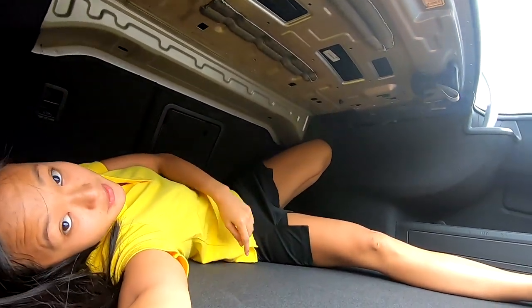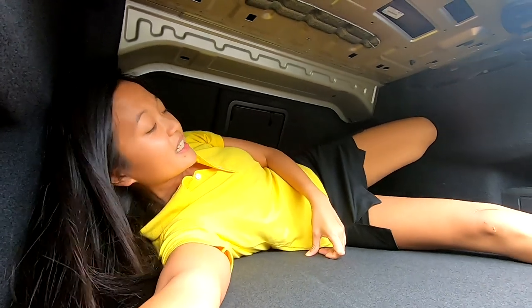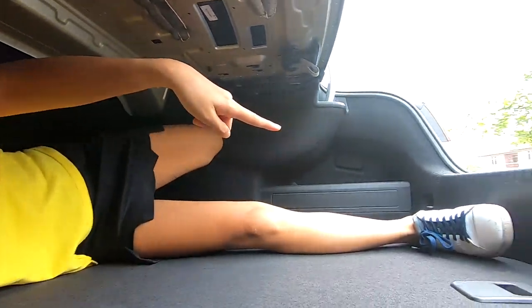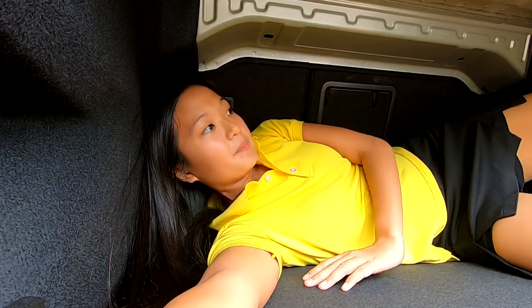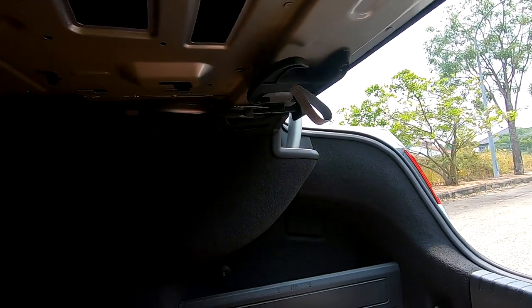Comparing it to the BMW 520i Luxury Line that I just reviewed — this boot is a little bit longer. When I was in the 520i I couldn't stretch my legs out as much, but in this one I can, and I haven't even touched the seat back. So it's definitely bigger. There's also a hook right here for you to hang stuff — very easily accessible.